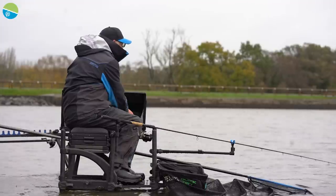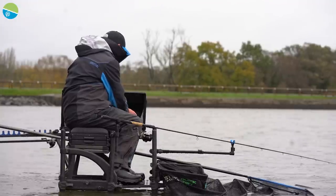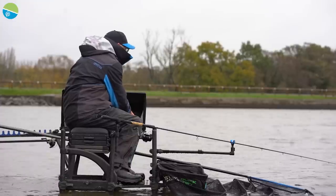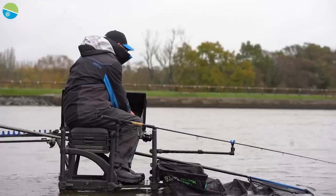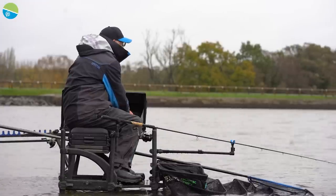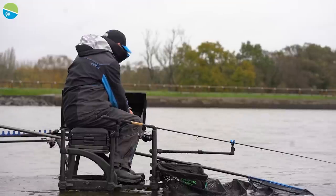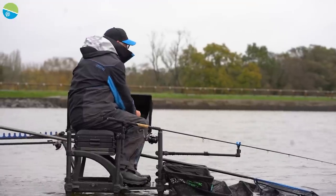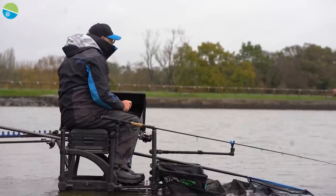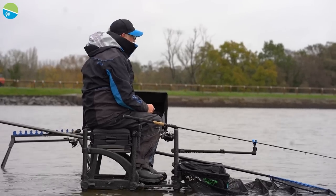It's a very dull overcast day and I think we're going to get some rain at some stage. But the fishing is usually pretty good here. In fact, once you start to catch a few, you usually catch steady all day. For those who are not familiar with the venue, it's 99% F1s. I don't think I've ever caught anything but an F1 here, but there are the odd bream and the odd big carp. But most of the time it's F1s and it's just steady fishing.